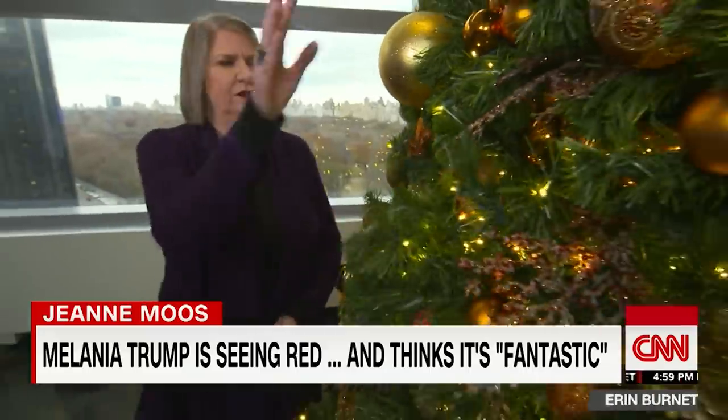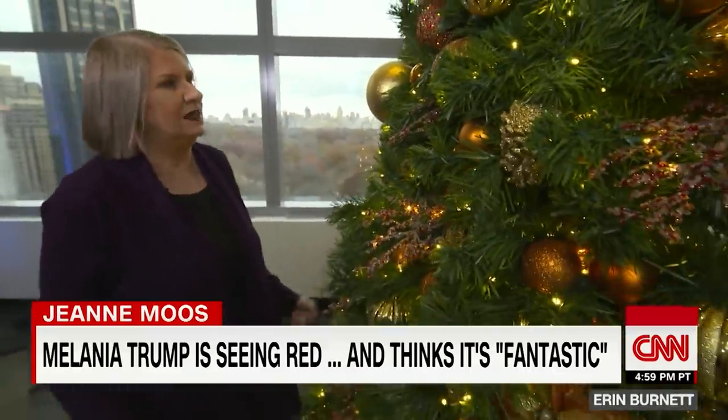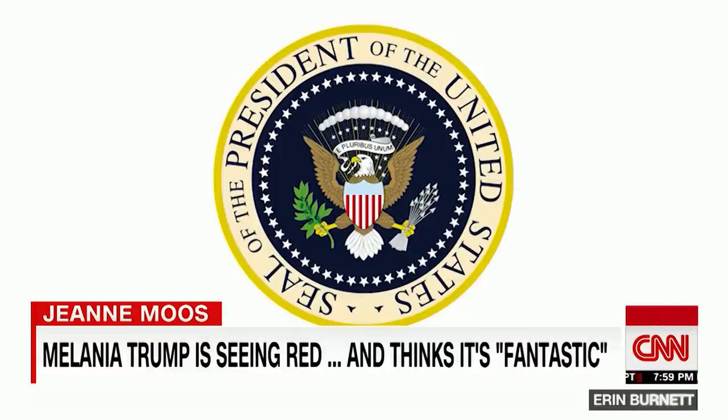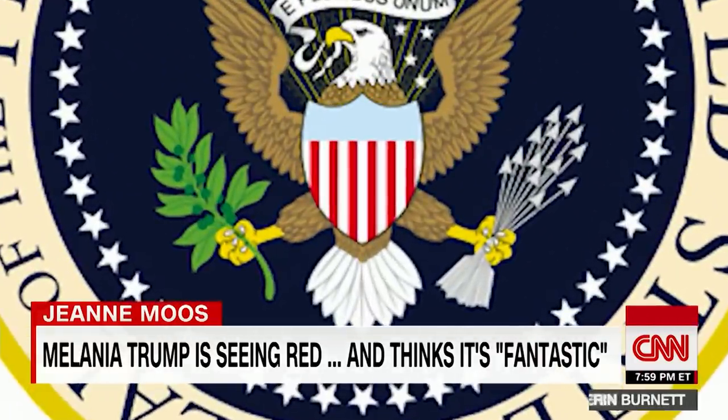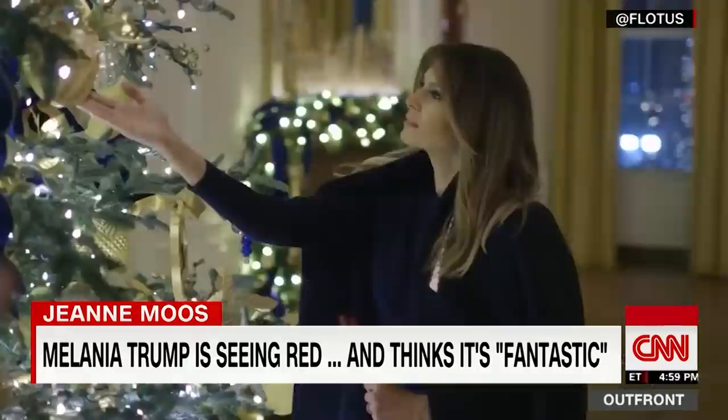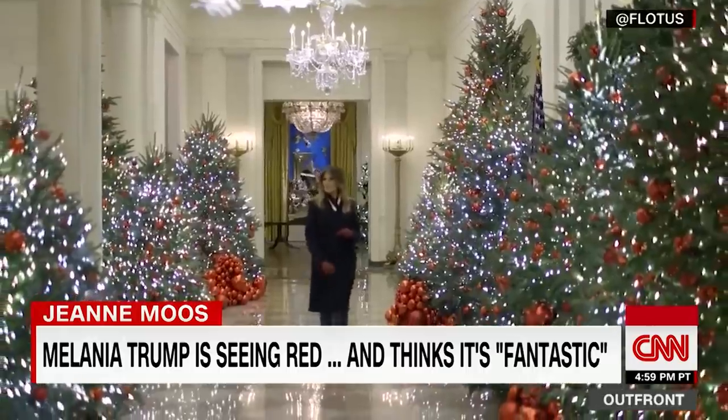Oh, come on. You regular trees are just green with envy. The first lady's office said the red motif is an extension of the stripes found on the presidential seal, and the Be Best ornaments are an extension of Melania's campaign encouraging kids.